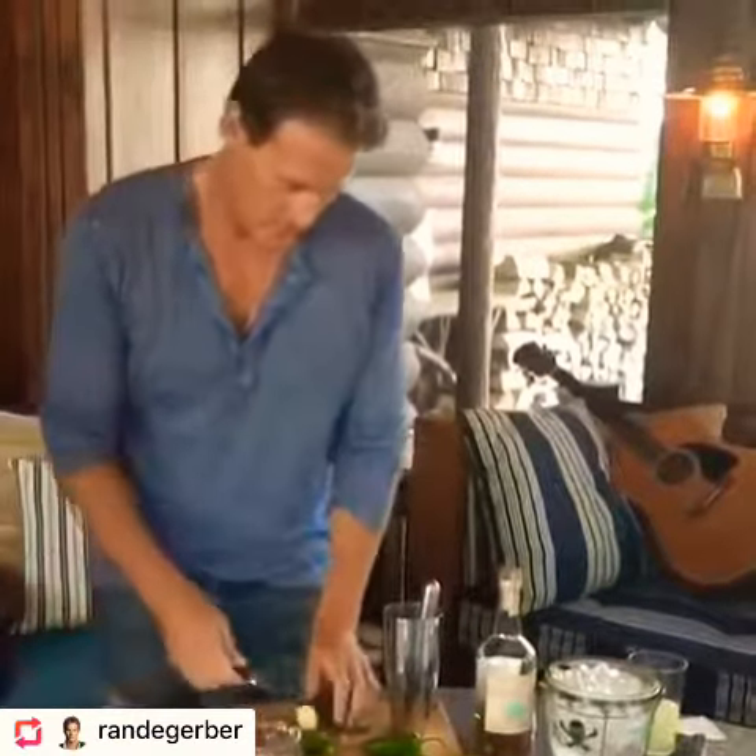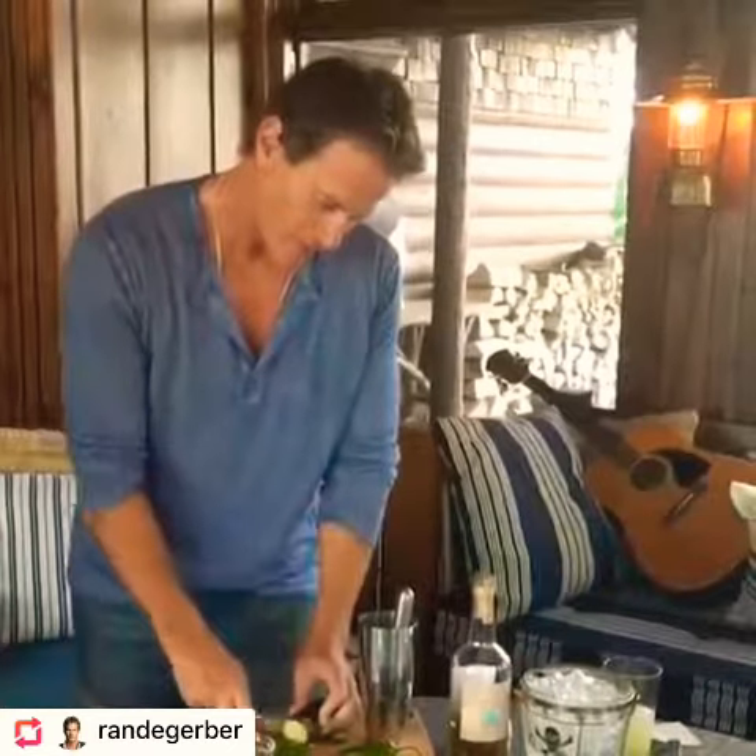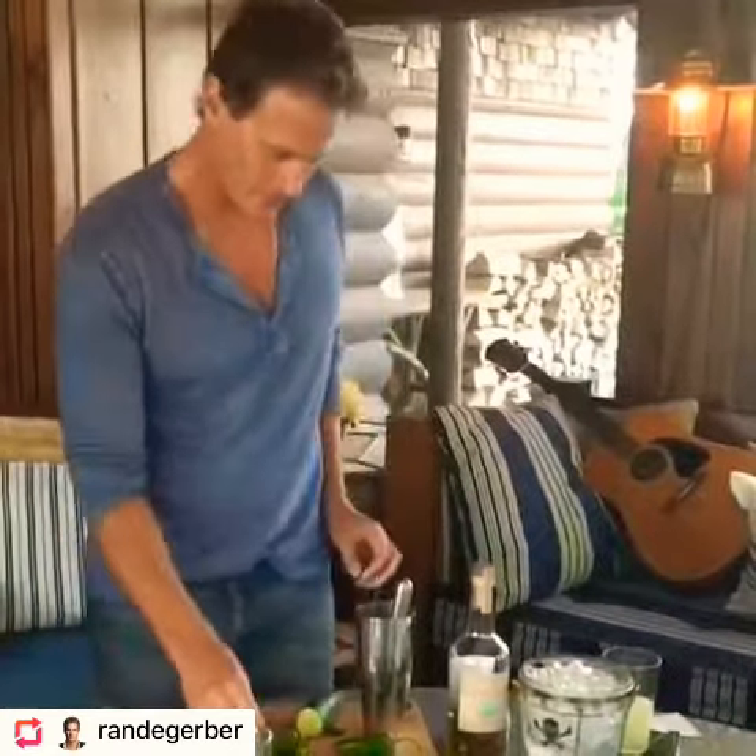Okay Randy, what are you making today? I'm going to make your favorite — jalapeño cucumber margarita. Okay, so how do we do it?